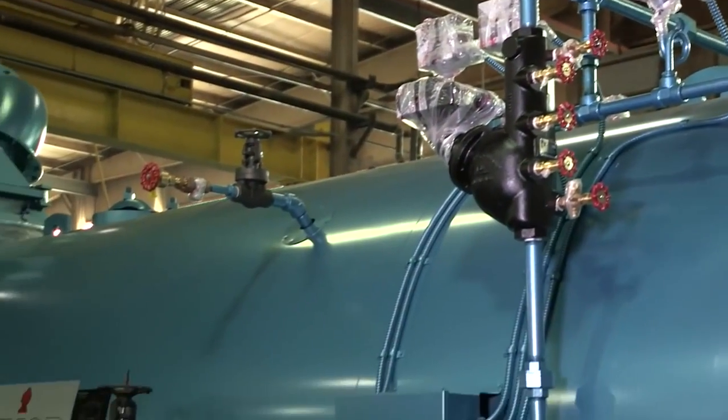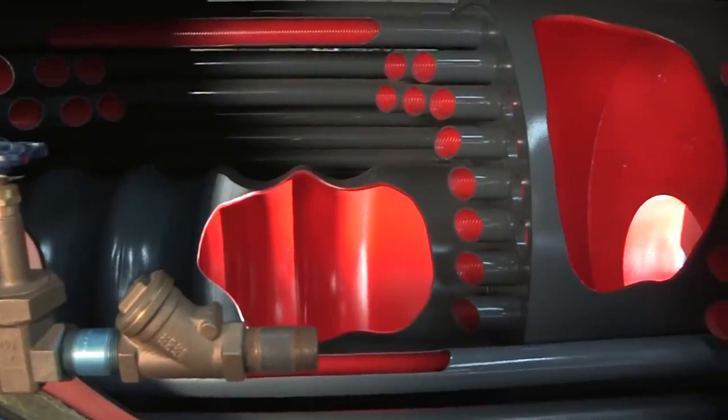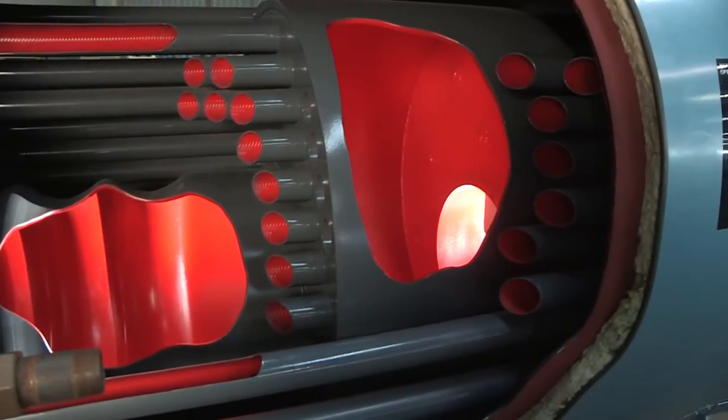Whether a boiler is a two, three, or four pass boiler — dry back or wet back — the number of passes dictates the amount of time the heated air passes through the boiler.